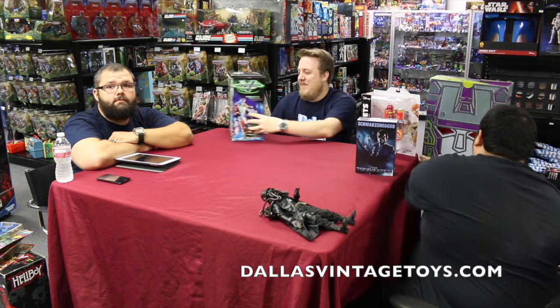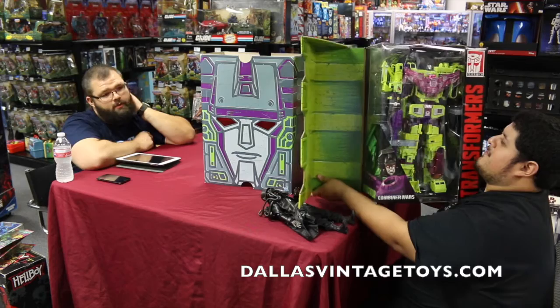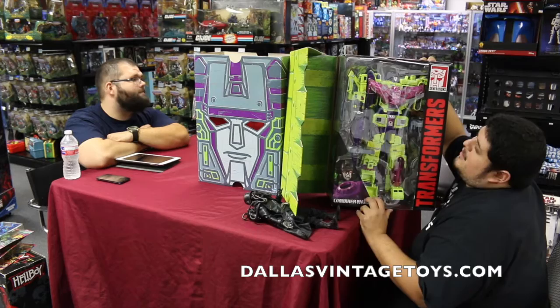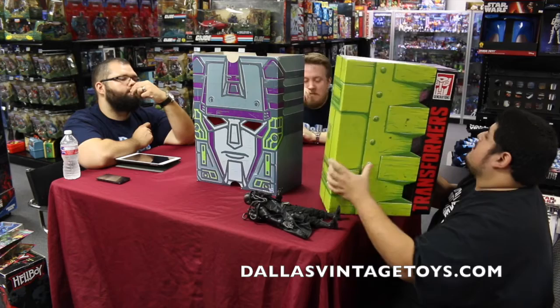Mr. Velasquez, why don't you round us up? We have a Comic-Con Devastator — far more superior than any Voltron, really. It's got the metallic chest piece and some metallic pieces on the bottom as well. It's nice because this one already comes assembled. A lot of people aren't going to keep them in vehicle mode, so if you want to keep it on display, this is the nice one — shiny pieces, big unique box, as opposed to the other one that's just your average Combiner Wars box.